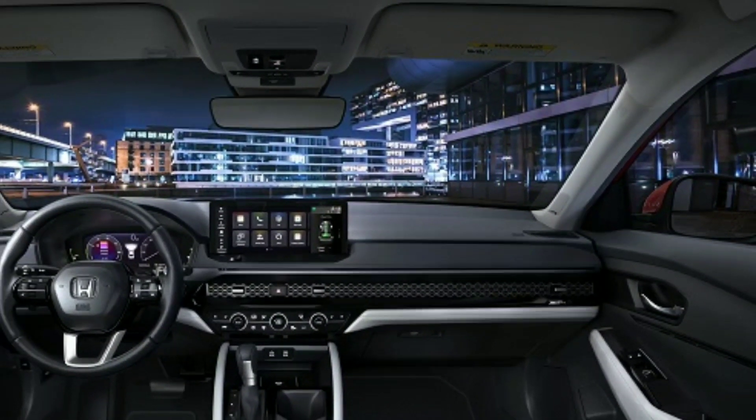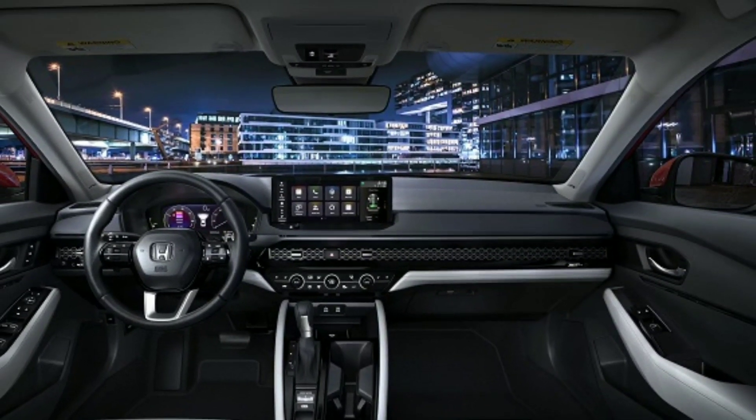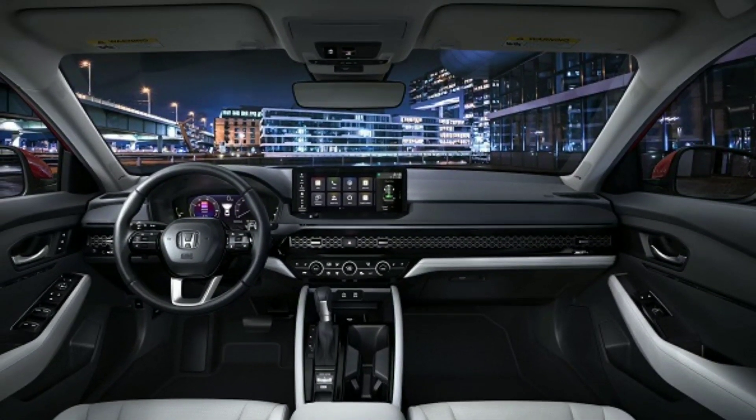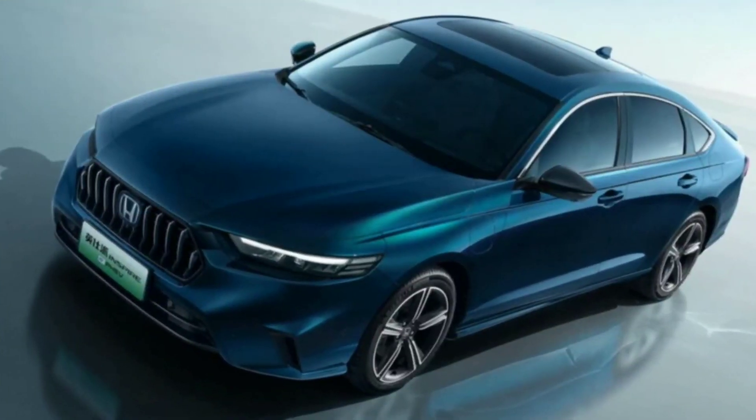The charging port is on the front left side. The new Honda Inspire will be produced jointly with Dongfeng Honda, and this model is expected to be released in the Chinese market by the end of June. Pricing information is not yet available.